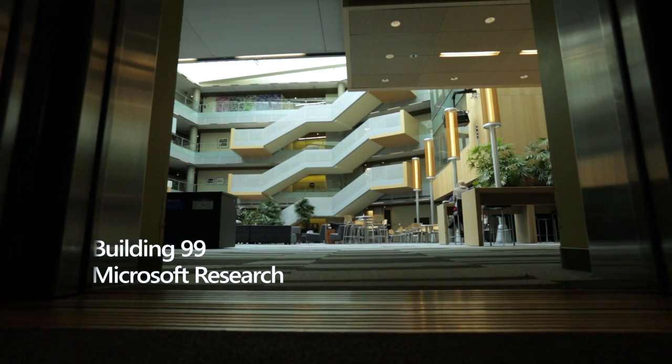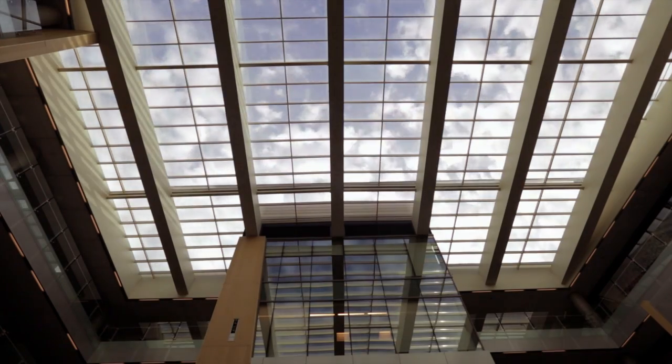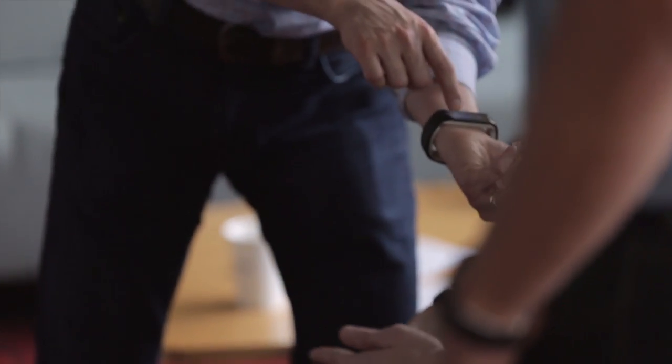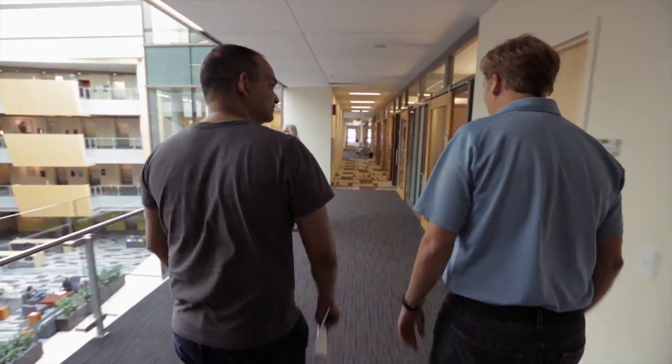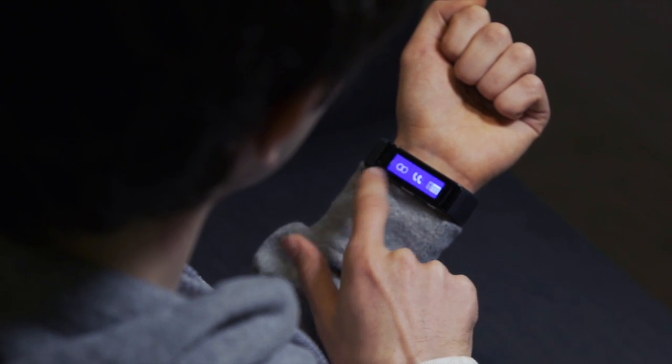We've been trying to reinvent productivity for wearables. That means when you're out and about and you have a wearable device and you get an urgent message, you can reply quickly and naturally on the device itself without having to take out your phone.